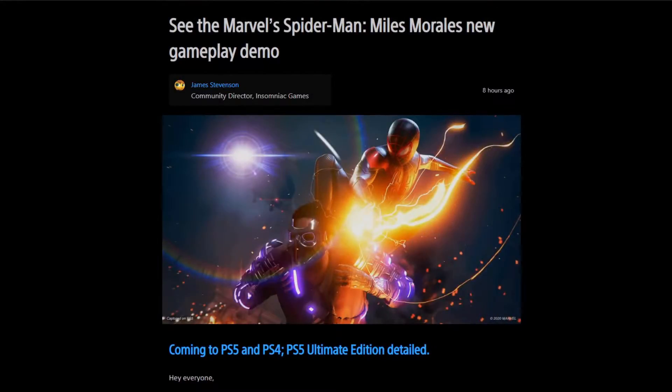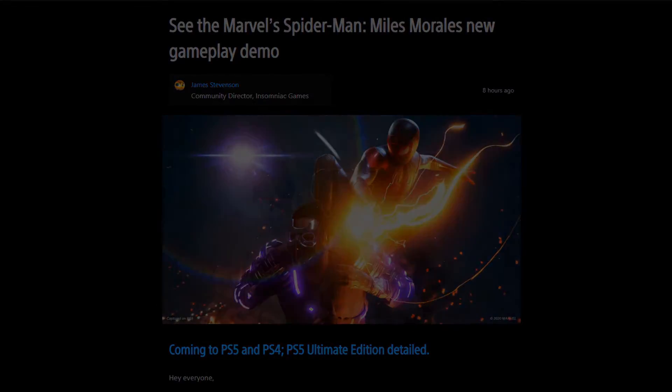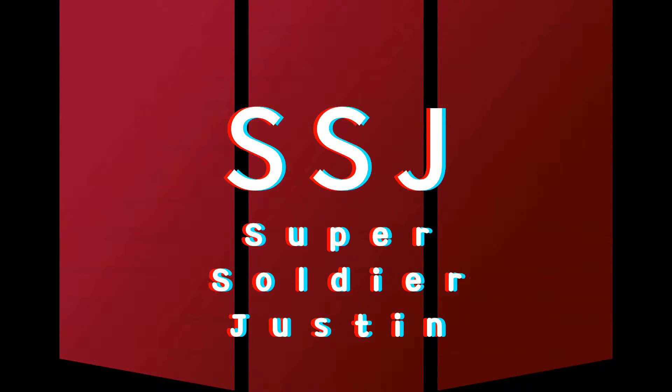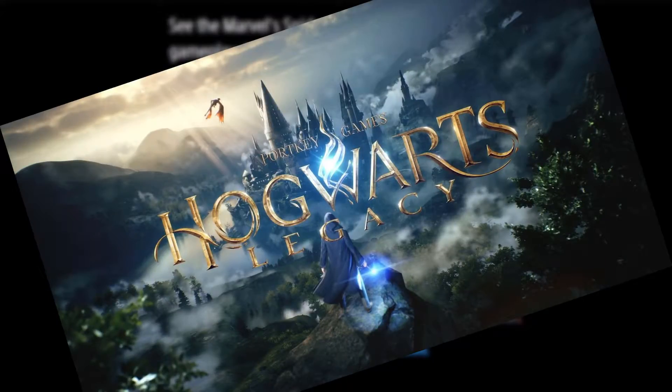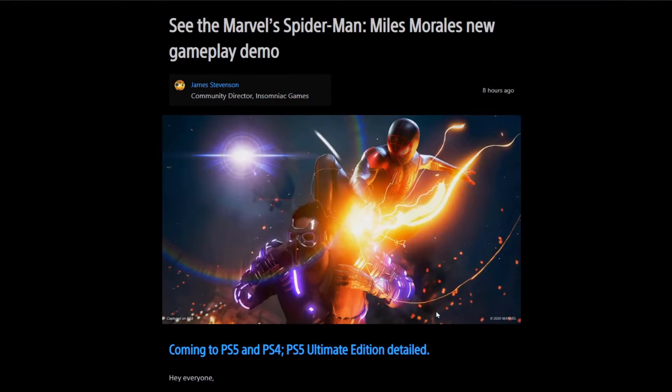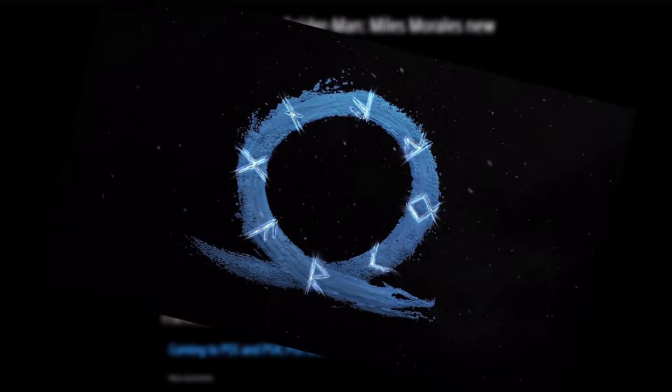Oh wow. There isn't very much to talk about that just came from the PlayStation 5 livestream, right? But there were a few things, such as the Harry Potter game — Hogwarts Legacy — Spider-Man, and then probably one of my favorites, God of War Ragnarok.